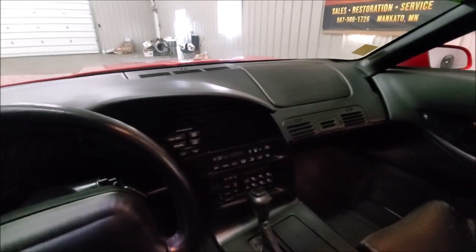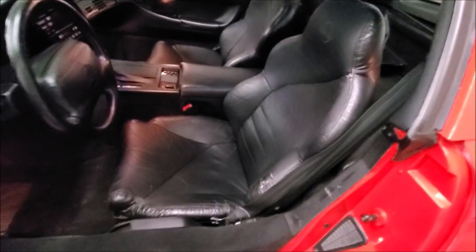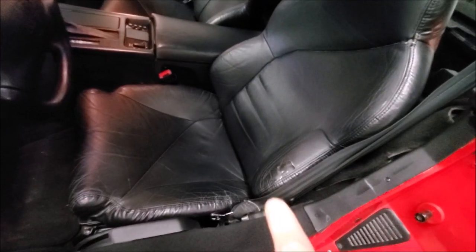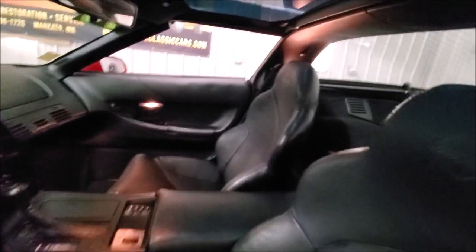True to Corvette, it's fully loaded with power windows, power door locks, power seat, and tilt wheel. Take a look at the condition of the dash — it's in good shape, no cracks, not all sun-burnt in here. The seat overall is in pretty good shape; there's a little repair made right there as you can see, but overall pretty good shape.